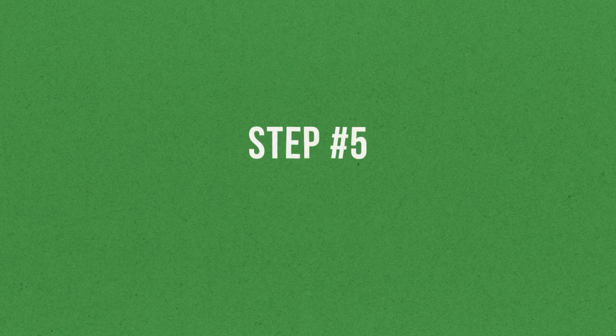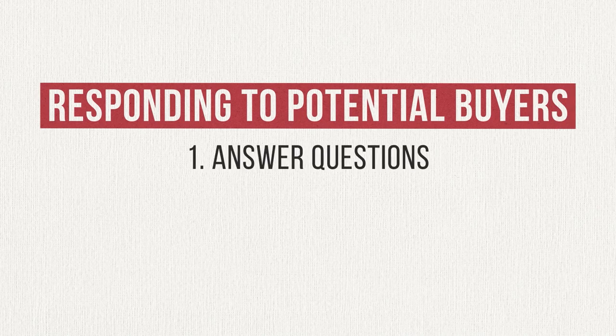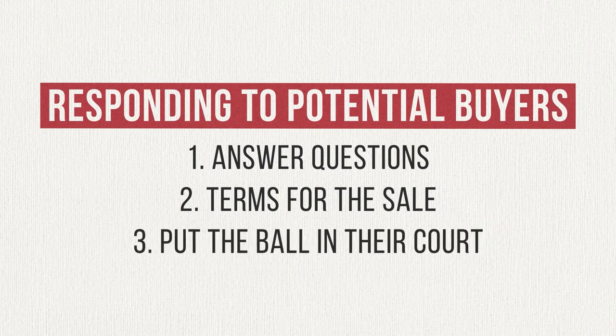Those are the keys to a great listing. Now that your listing is live, it's time to close a deal — and sometimes this can be the hardest part: finding a buyer who's interested in what you're selling at the price you're asking. Keep an eye on your email inbox or Facebook Messenger in case anyone inquires. When someone reaches out, follow this three-step process: first, answer any questions they have about your listing; second, remind them about the terms for the sale — how they'll get the item and how you'll get paid; and third, put the ball in their court on how to proceed.